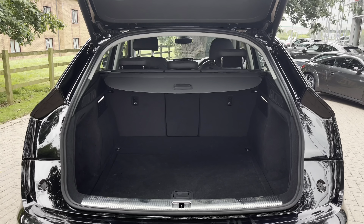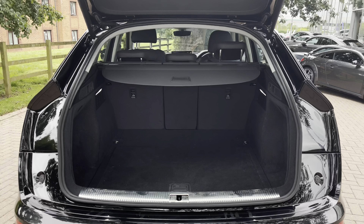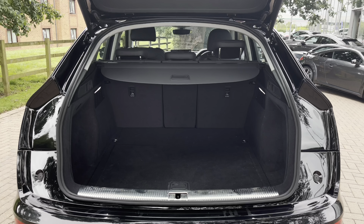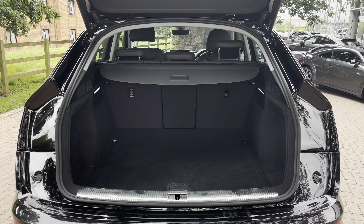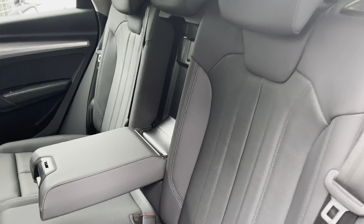Looking into the rear boot space now where we find up to 465 litres of storage capacity, which is a large amount for a vehicle of this size. This can easily take two larger suitcases and a few smaller shopping bags, making it the perfect family SUV.